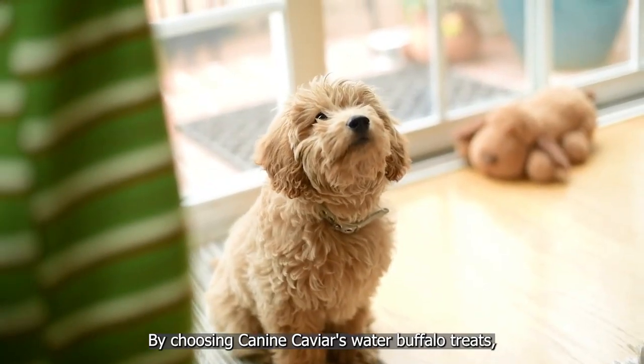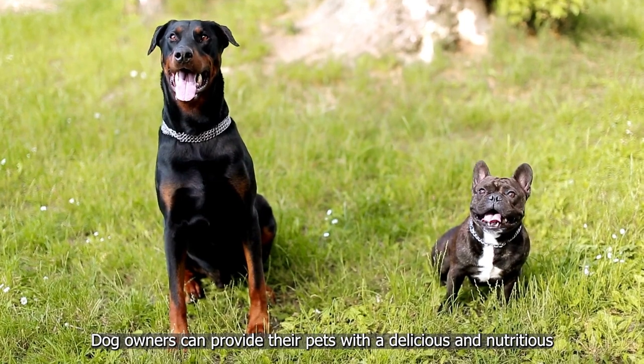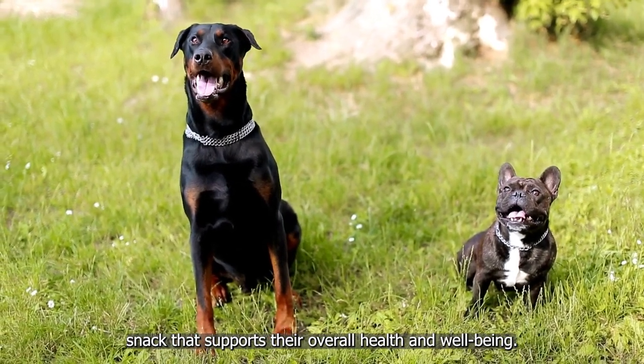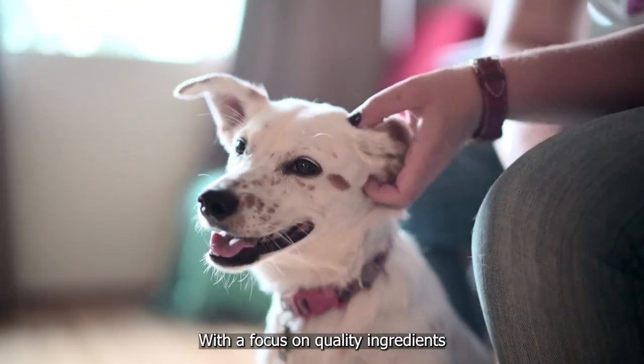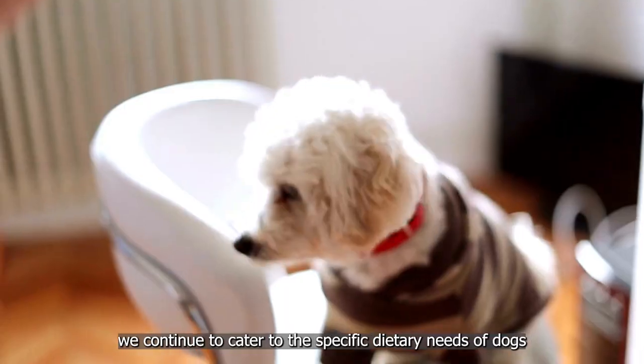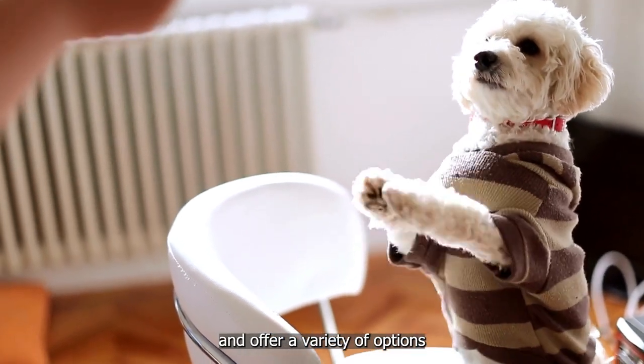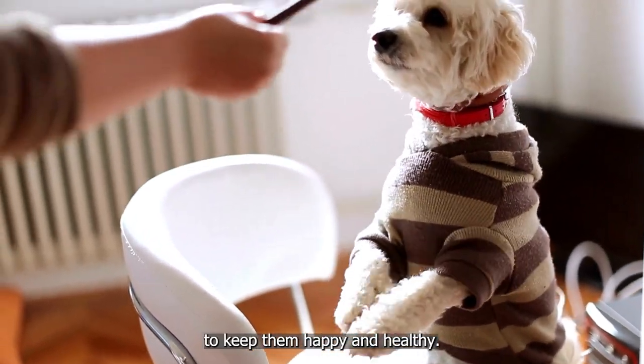By choosing Canine Caviar's water buffalo treats, dog owners can provide their pets with a delicious and nutritious snack that supports their overall health and well-being. With a focus on quality ingredients and sustainable practices, we continue to cater to the specific dietary needs of dogs and offer a variety of options to keep them happy and healthy.